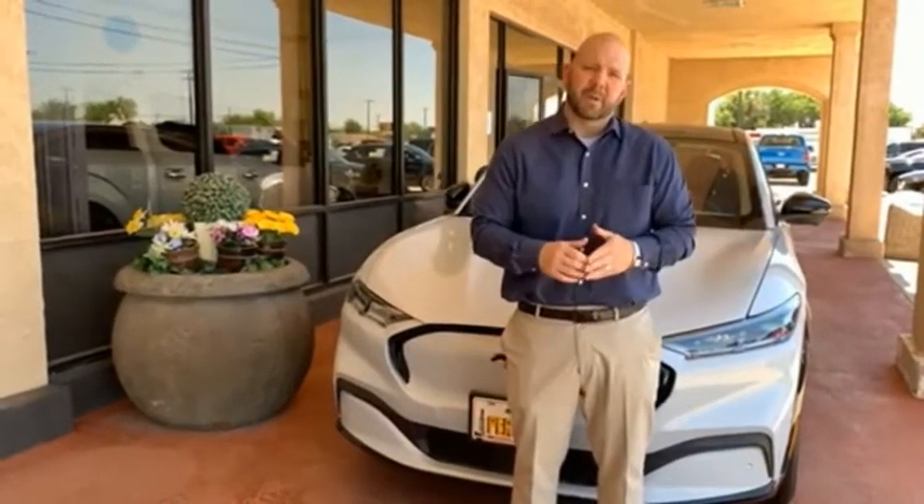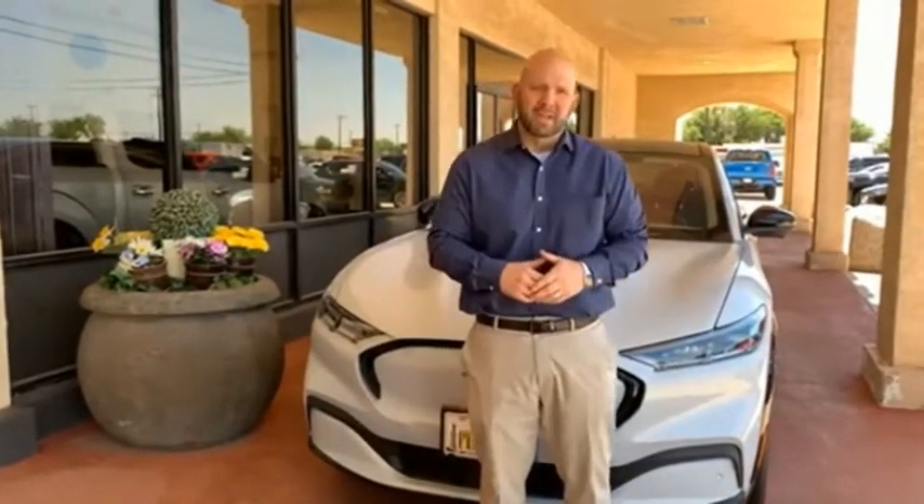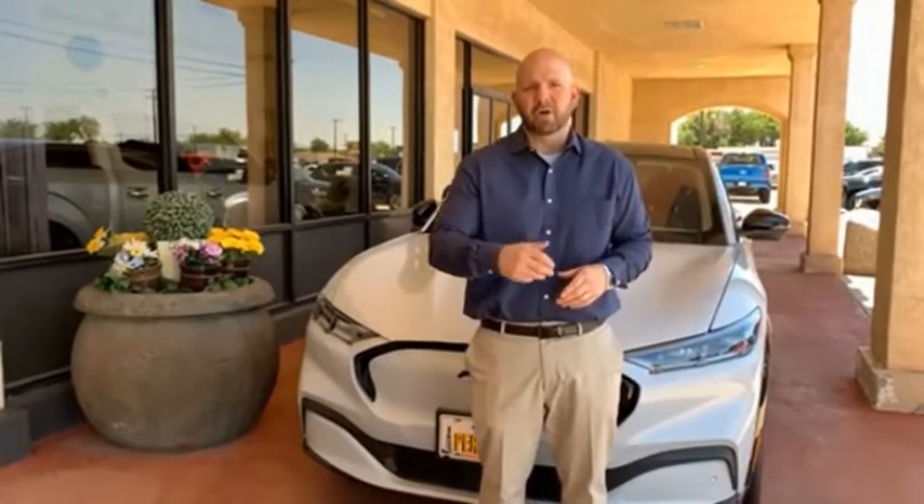Hey everyone, this is Craig Cohagen, sales manager right here at Permian Ford. I just wanted to take a moment and thank you so much for browsing our inventory. If you have any questions about anything you see, please give us a call at the number you see below. Thank you and have a great day.